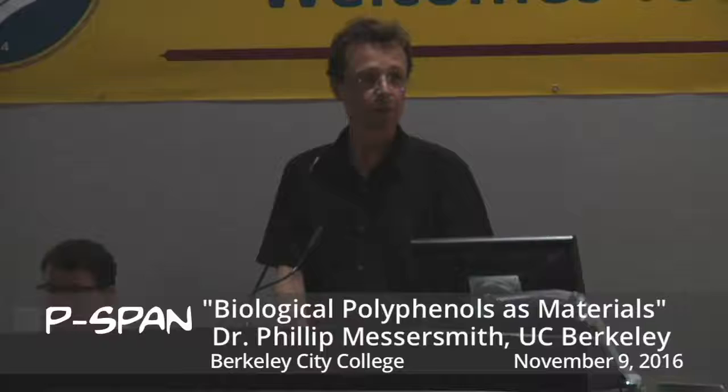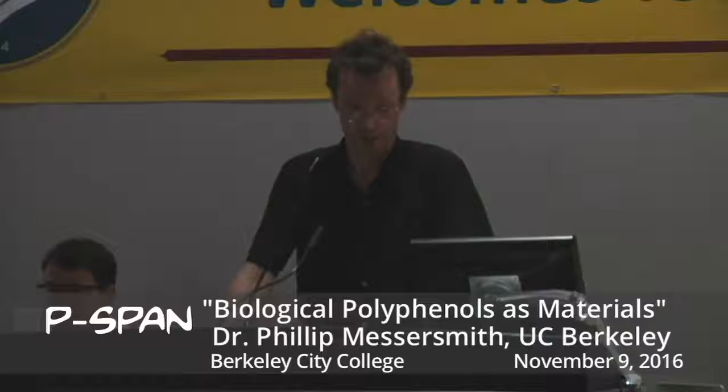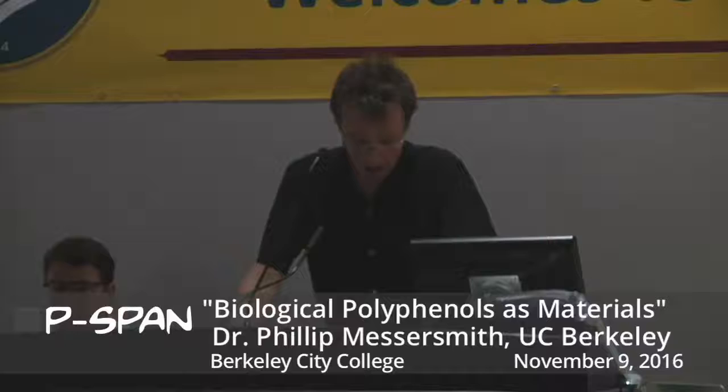Dr. Messersmith has given over 300 seminars and received many awards, and so it is my great pleasure to introduce to you Dr. Philip Messersmith.